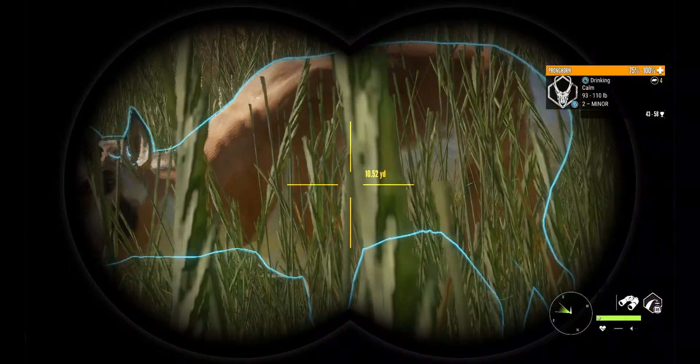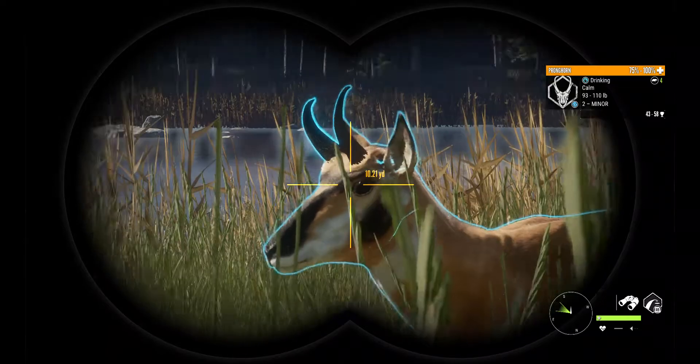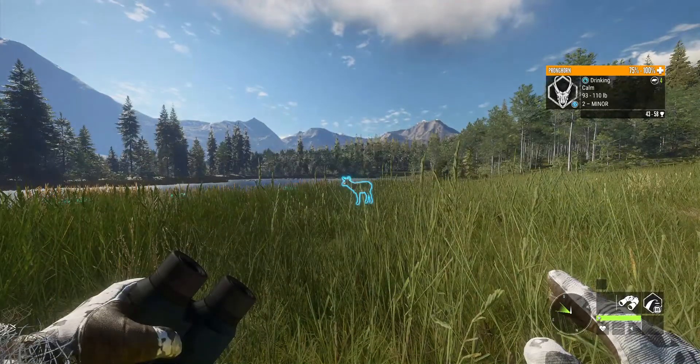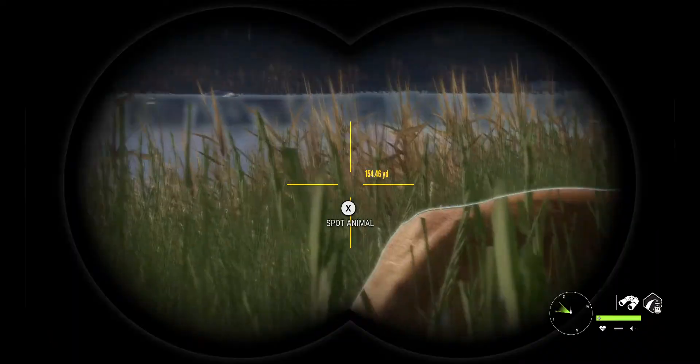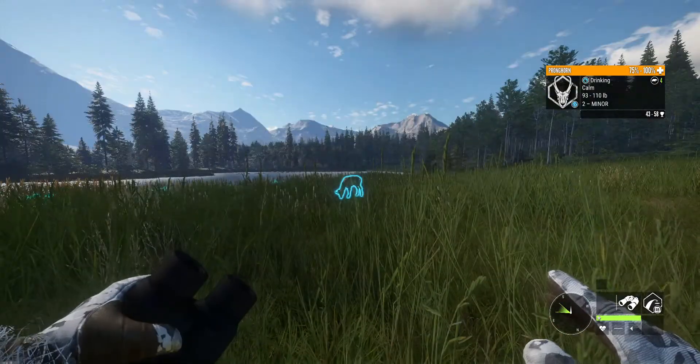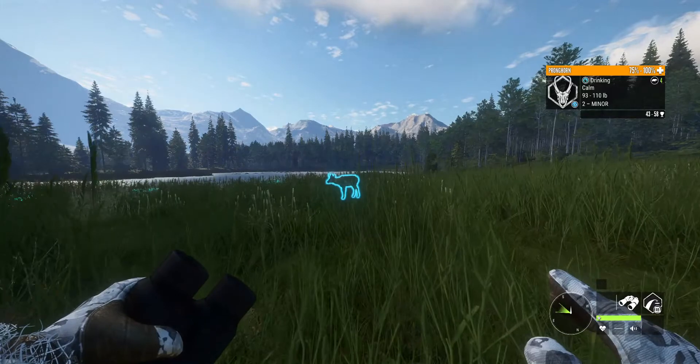Hey guys, here's some proof that the invisibility glitch actually does work. I'm just here with my pet pronghorn, you know, about six yards pretty much away from him. Don't mind me, he's calm still.